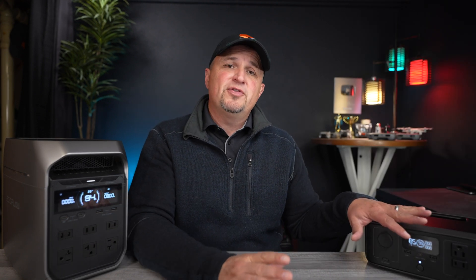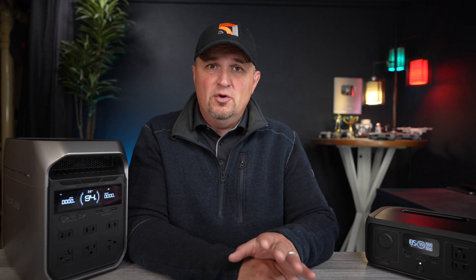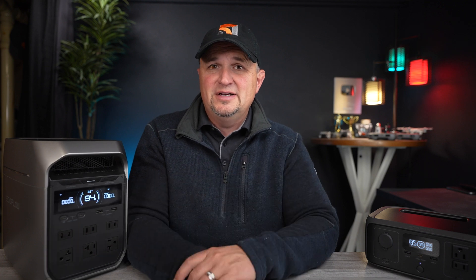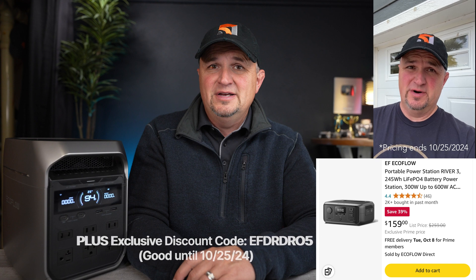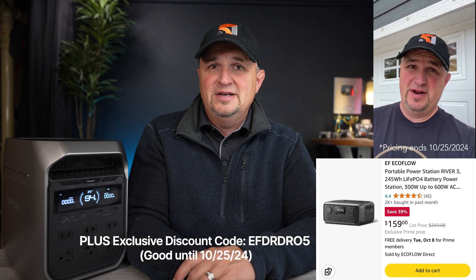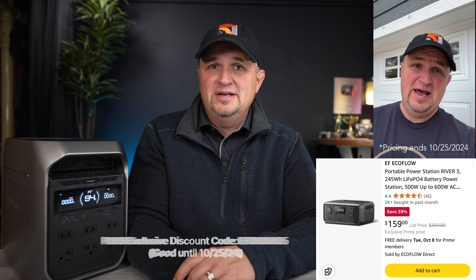The introductory price on the River 3 is insanely low right now. It's $159 until the end of October, then it goes up to regular price — that's 40% off. I don't even know how they're making money on this thing, but $159, both on the EcoFlow website and on Amazon. Use the link in the video description for the most current cost.